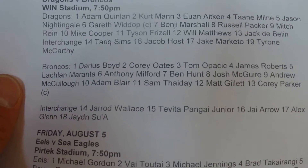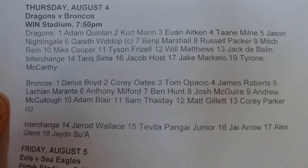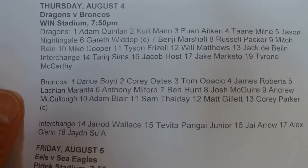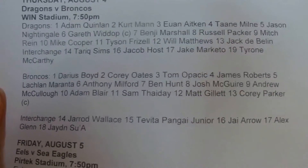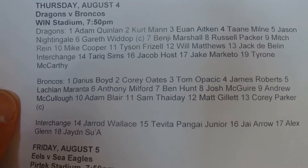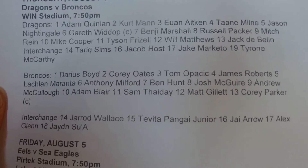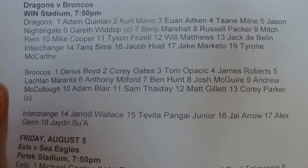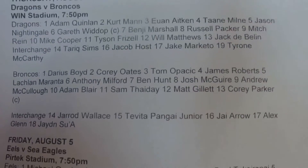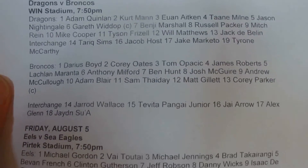And for the Broncos: Darius Boyd, Corey Oates, Tom Apopic, James Roberts, Lachlan Maranta, Anthony Milford, Ben Hunt, Josh Maguire, Andrew McCulloch, Adam Blair, Sam Thayday, Matt Gillett, and Corey Parker. And the Interchange: Jared Wallace, Davita Pengai, Junior Jay Arrow, Alex Glenn, and Jayden Sue.